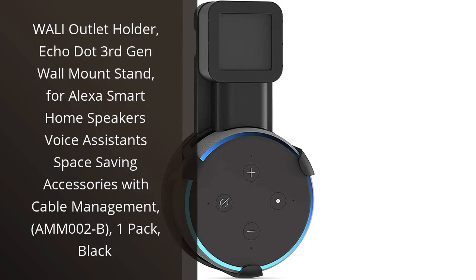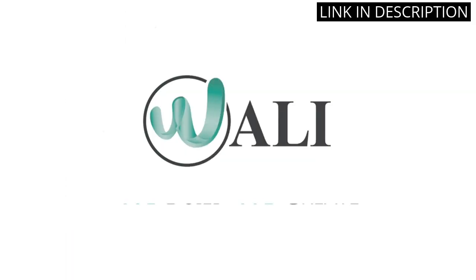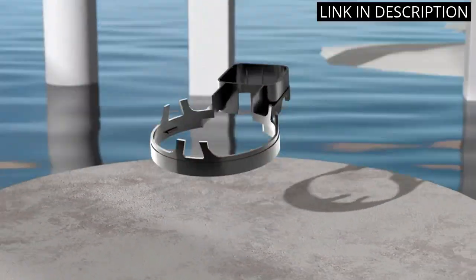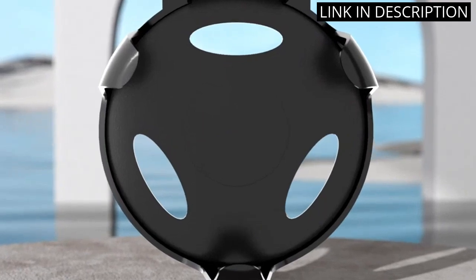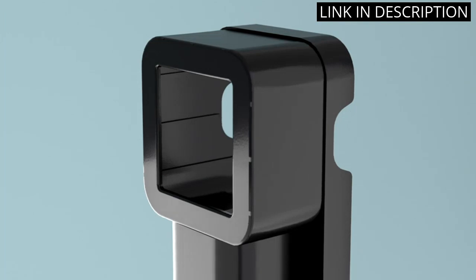I recently purchased the WALL-E Outlet Holder for my Echo Dot 3rd Gen and I must say, it's a game-changer. The wall mount stand not only securely holds my speaker, but it also helps save space and keep my cables organized with its built-in cable management feature. The black color of the mount also seamlessly blends in with my decor.